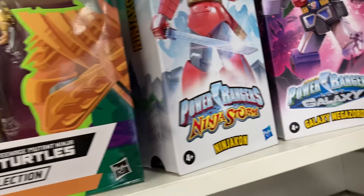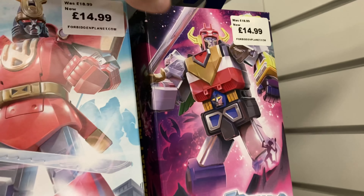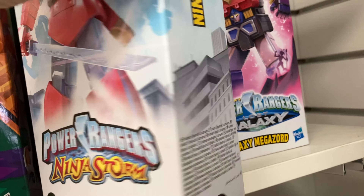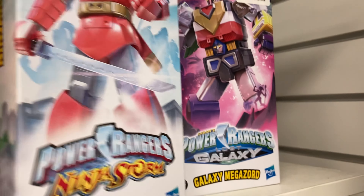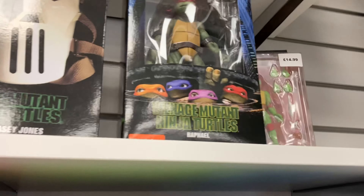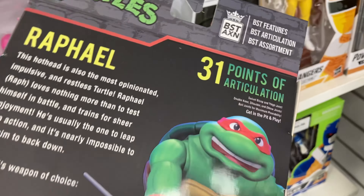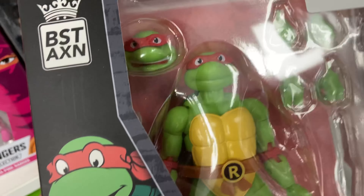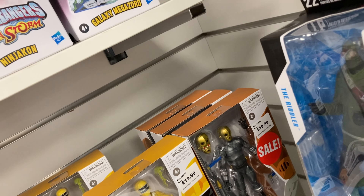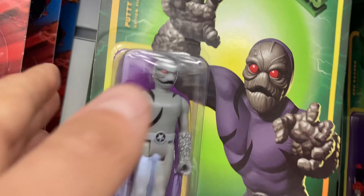I think these up top are like the space rangers — I can see the pink and black up here. We've got some Zords as well. I don't think they've got the Mighty Morphin Megazord but there is one here — that's what it looks like in the box, unfortunately there's no window to see what it actually looks like inside. At the top we've got Raphael from the Turtles movie, and then this new Turtle Raphael — not sure if it's from the 80s cartoon. And here we've got a sale on the red rangers and some Putties.